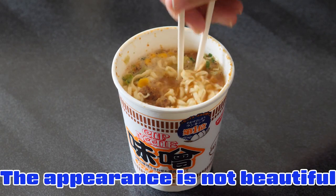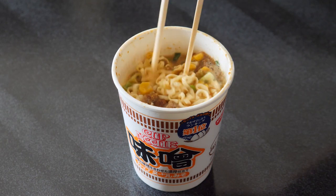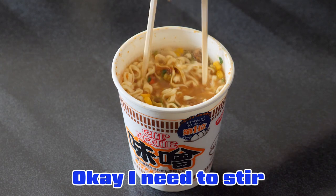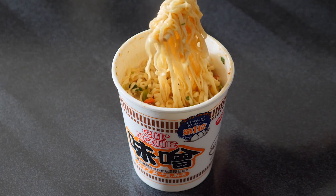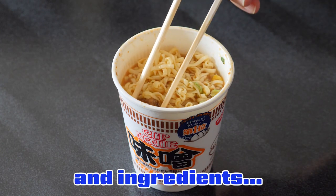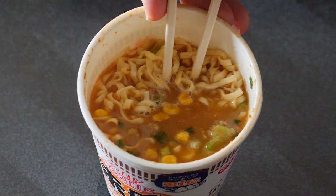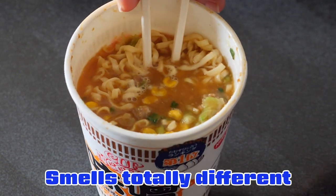The appearance is not so beautiful, but oh my gosh, the smell — holy cow. I need to stir. This must be so good. The noodle itself is not really special, and the ingredients include artificial meat, corn, and shallot. It looks like curry soup but smells totally different — totally different. Smells so good, damn.